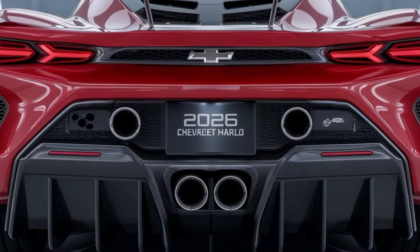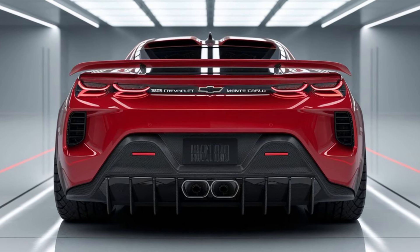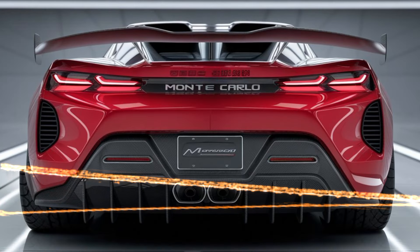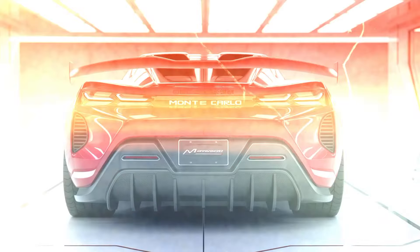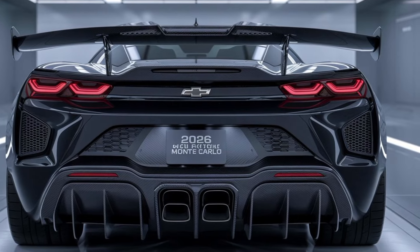Pricing and variants: the 2026 Chevrolet Monte Carlo starts at $36,500 for the base trim, while the SS version begins at $49,900. With a range of packages and customization options, there's a Monte Carlo for everyone.